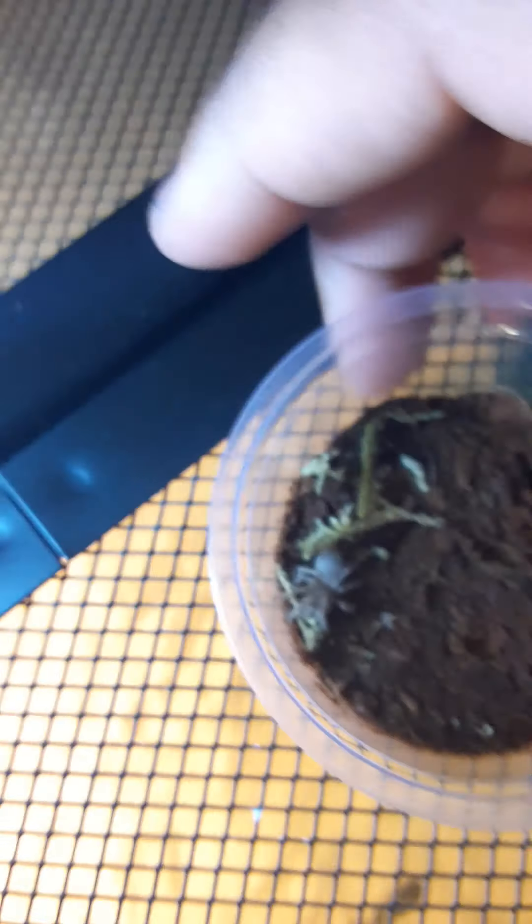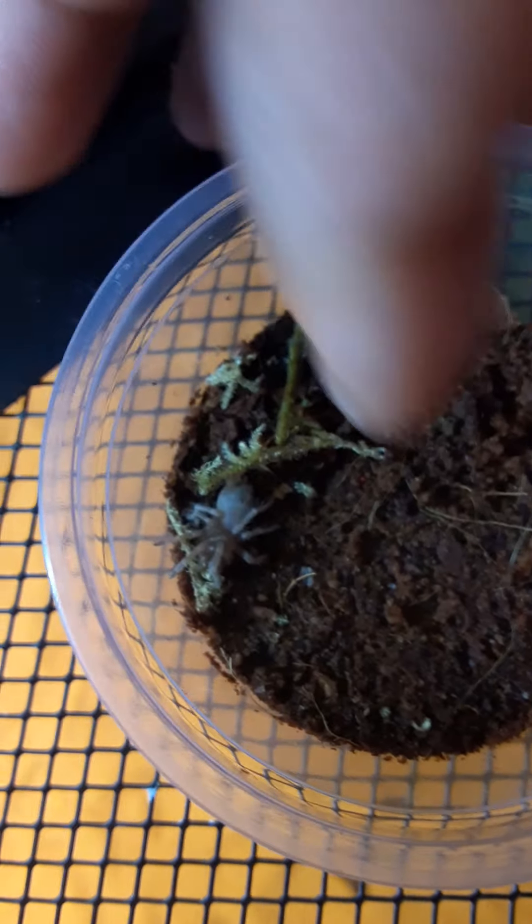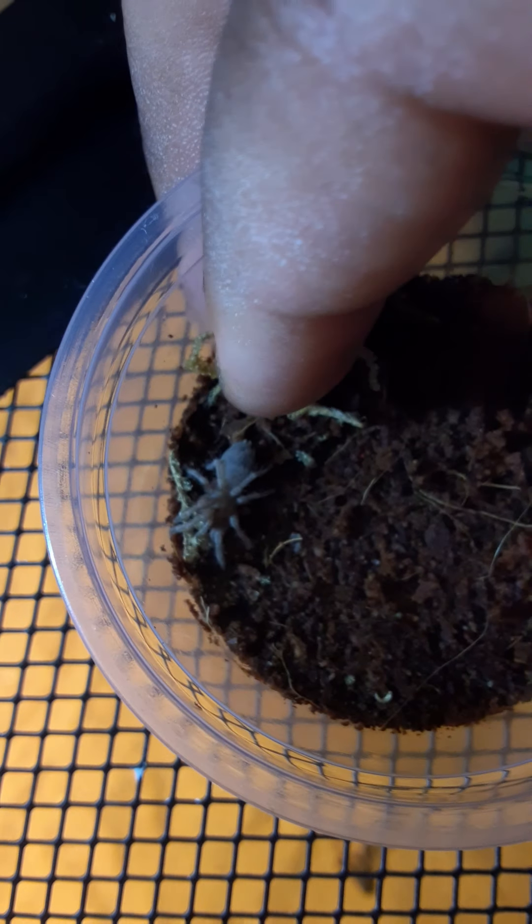The next one here is the Brazilian red and white. If there's some problem, I'm not going to mess with them or move them or anything for the next two or three days because of the stress load.